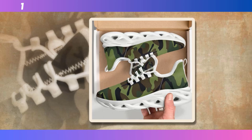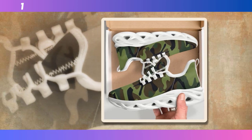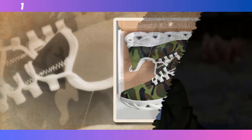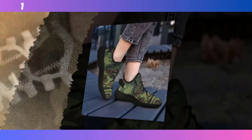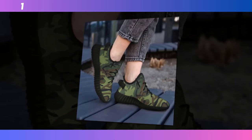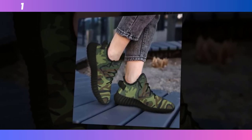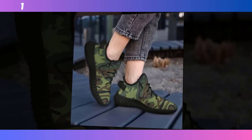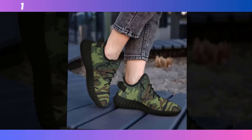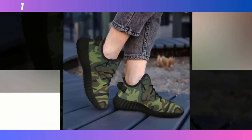First up, we have these classic camo sneakers. These shoes strike the perfect balance between style and comfort, making them a versatile option for everyday wear. One of the standout features is the Wave Design sole. This sole design is not just about aesthetics — it's highly functional, providing excellent traction and support. Whether you're walking on a slick surface or just out for a casual stroll, the Wave Design adds a modern, almost futuristic touch to the shoes, which is all the rage in the sneaker world right now. You can find the product link in the description and comment section.